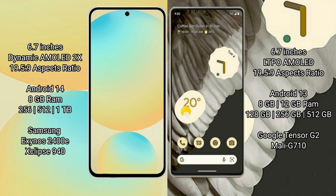Samsung Galaxy S24 FE runs on the Android 14 operating system, while the Google Pixel 7 Pro runs on the Android 13 operating system.